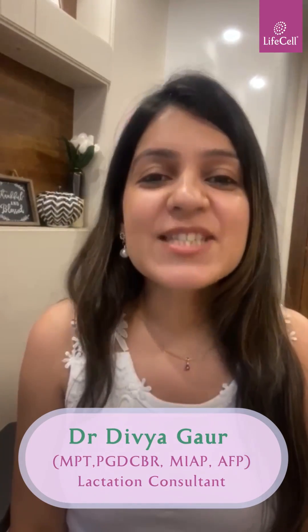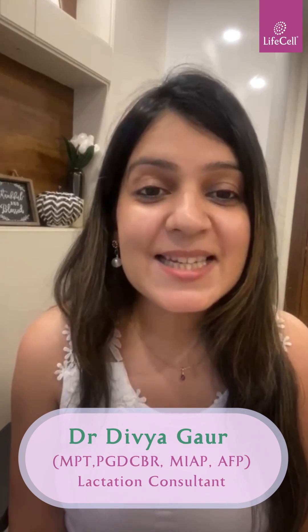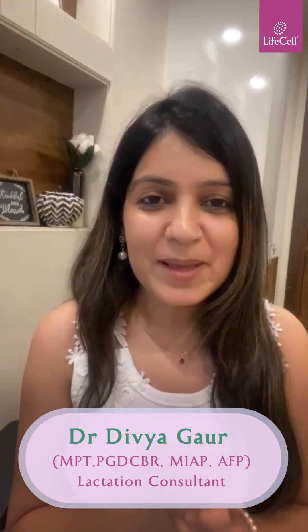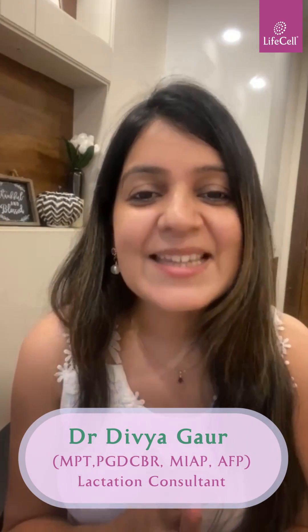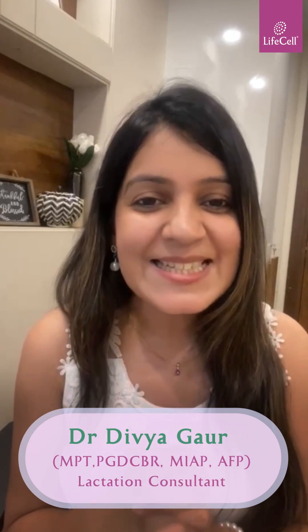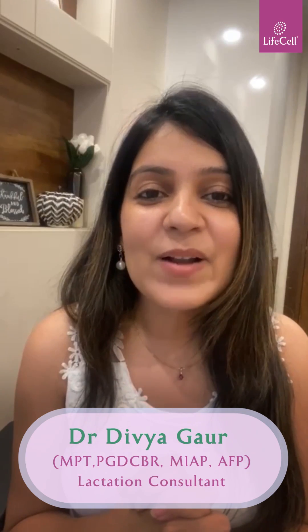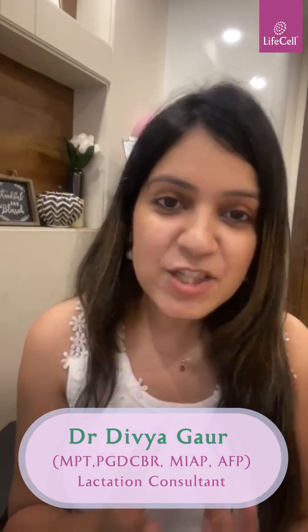Hi everybody, I'm Dr. Divya Gaur. Today we will be discussing an important nutrient present in your breast milk that's really very vital for your baby's growth and development. So do you know what it is? You guessed it — absolutely right! It's Omega-3 DHA, or scientifically it's called Docosahexaenoic acid. It's an essential fatty acid that plays a crucial role in the baby's brain, nervous system, and eye development.